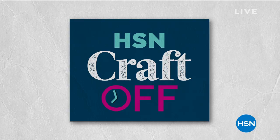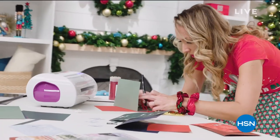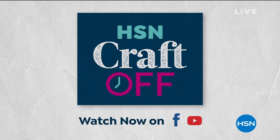Thank you for your orders — item 695240. The big HSN Craft Off is here: a head-to-head holiday crafting challenge presented by a pro and judged by a panel of experts. You can watch on Facebook and YouTube — the last one premieres December 9th. Good Eating is coming up with Marlo, and then we've got Clark's footwear right on the other side.